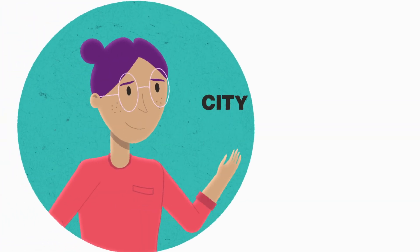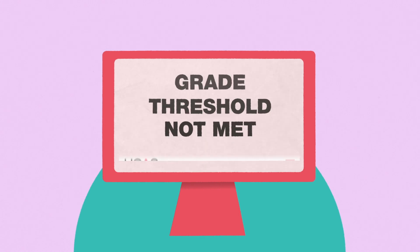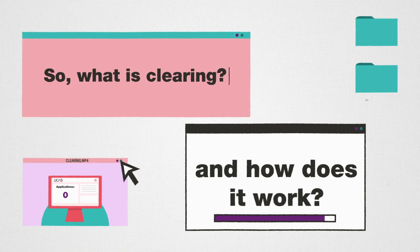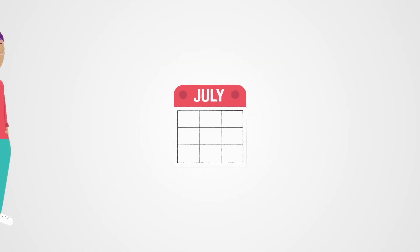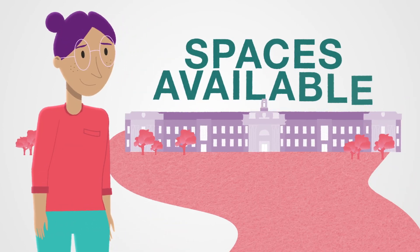You may be looking for a course in Clearing if you changed your mind about where you want to study, you didn't meet the conditions of your offer, or you are yet to apply. Clearing opens in July and is a way of helping students without a university place and universities with course vacancies find each other.